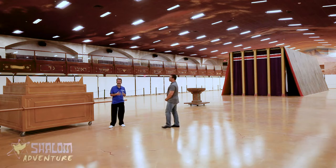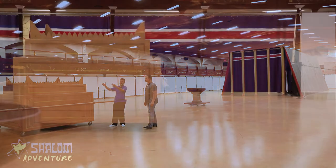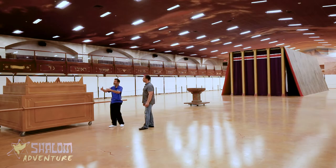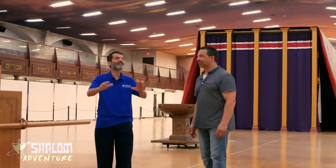Someone shared with me a system of prayer using the sanctuary as key points, because sometimes when you get down to pray your mind wanders. So let's go over that. We have the gate — the entrance. David said 'enter into his gates with thanksgiving,' so it's good to start our prayers with praise and thanksgiving.